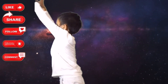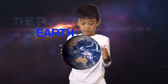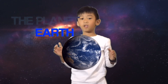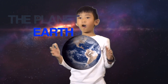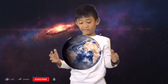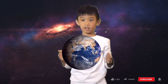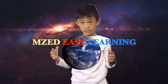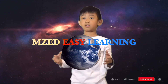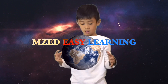Earth is the third planet from the Sun. It is the only planet where we know life exists. Earth is a rocky planet covered by dry land, deep oceans, and frozen ice caps. It is surrounded by a layer of air called the atmosphere.